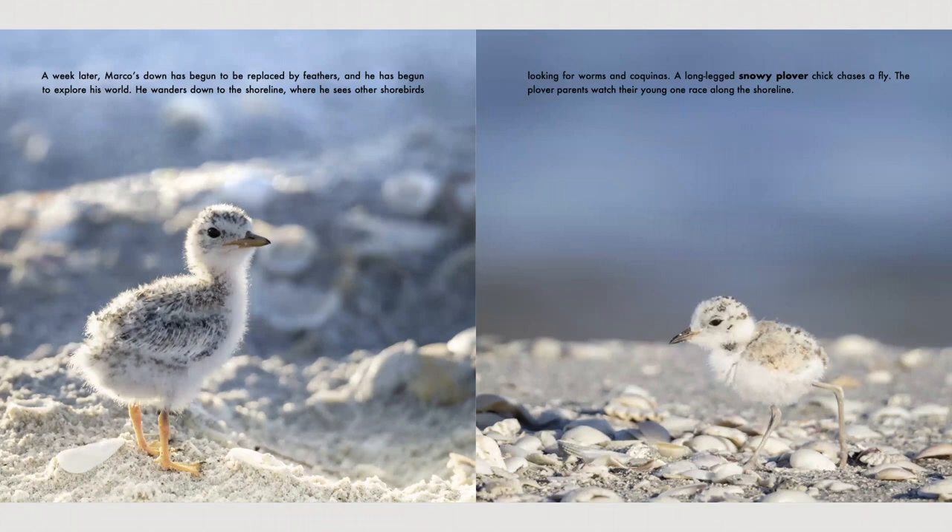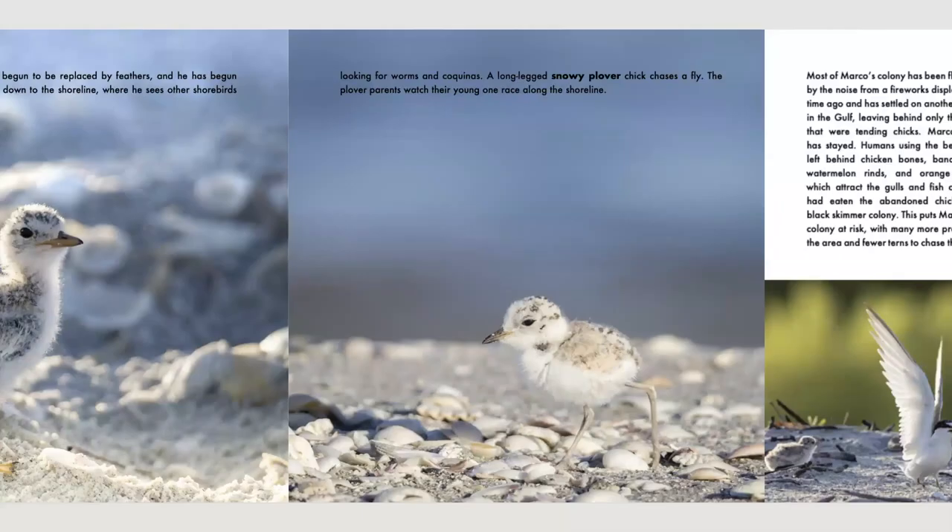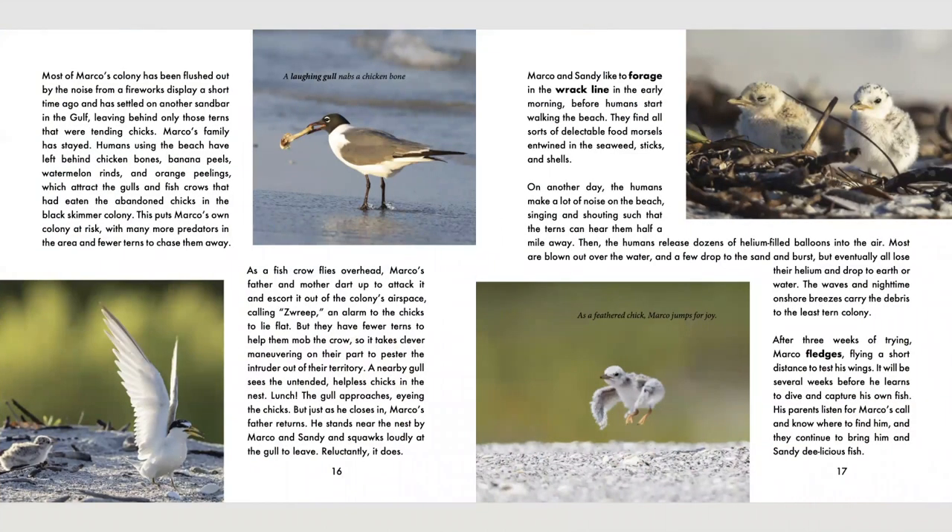A week later, Marco's down has begun to be replaced by feathers and he has begun to explore his world. He wanders down to the shoreline where he sees other shorebirds looking for worms and coquinas. A long-legged snowy plover chick chases a fly. The plover parents watch their young one race along the shoreline. Most of Marco's colony has been flushed out by the noise from a fireworks display and has settled on another sandbar in the Gulf, leaving behind only those terns that were tending chicks. Humans using the beach have left behind chicken bones, banana peels, watermelon rinds, and orange peelings, which attract the gulls and fish crows that had eaten the abandoned chicks in the black skimmer colony.